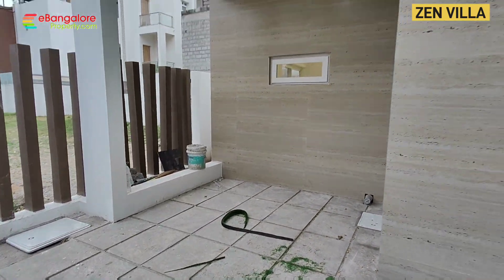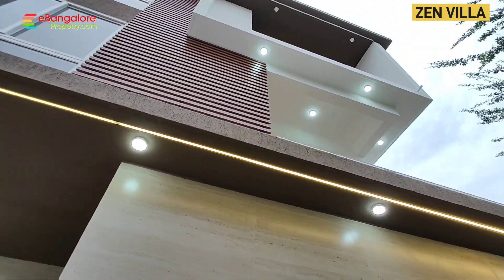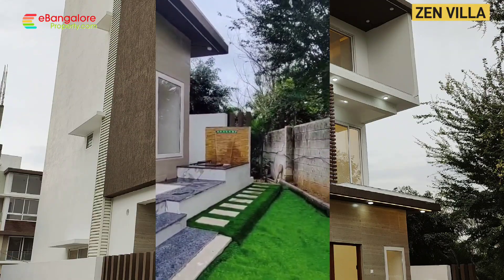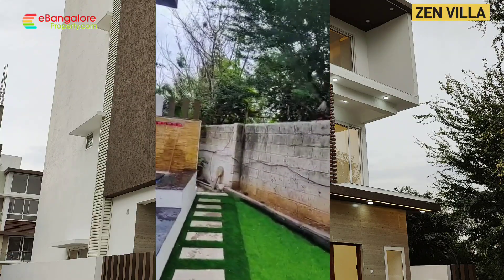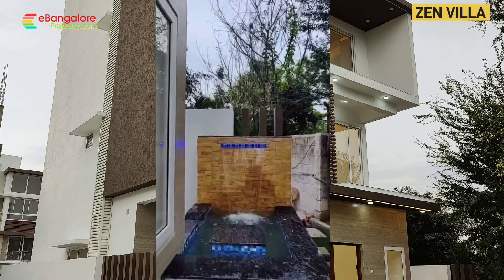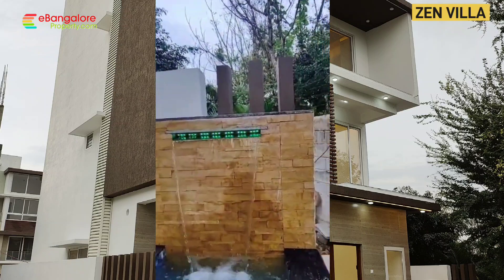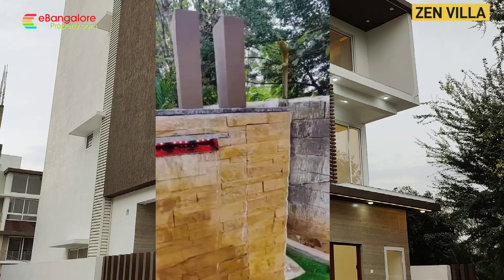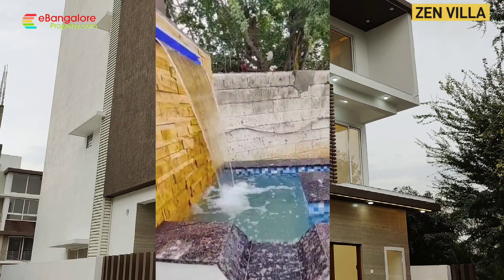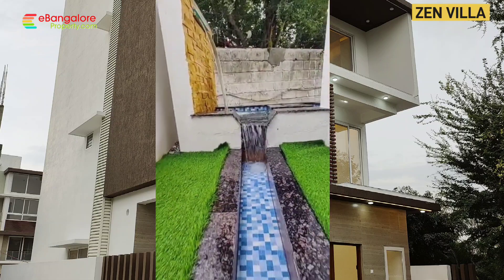But this house is unlike any other property in this gated community. The quality, the interiors — everything is very premium. And this house comes with a waterfall feature. When we shot the original video, this was not completed, so we have integrated this video which was taken just yesterday. Right in the northeast corner you have this waterfall with backlighting and stonework. It is a three-step water feature.